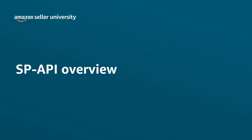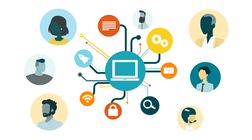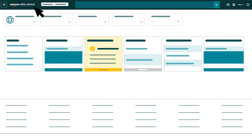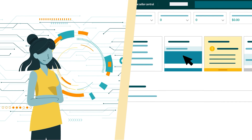Welcome to our overview of SP API. Amazon selling partners use a variety of technologies to manage and grow their businesses. Some stick to the tools available in Seller Central or Vendor Central, while others use external technologies to help sell products in the Amazon store.